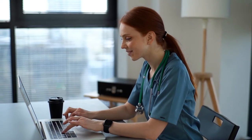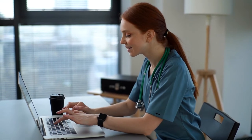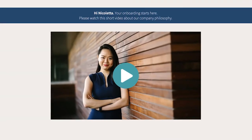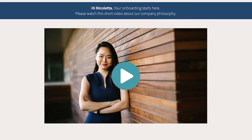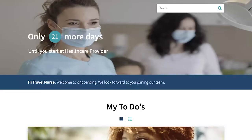Nicoletta is a travel nurse who has just accepted her 12-week assignment at the hospital or facility. She receives an email or text message that provides access to the pre-boarding portal. As soon as she logs in, she's immediately welcomed with a personalized message and is able to watch a short video about the company, which creates an emotional connection with their vision and culture. She is also encouraged to upload a photo, which can be leveraged as a badge request and connects her with her colleagues.